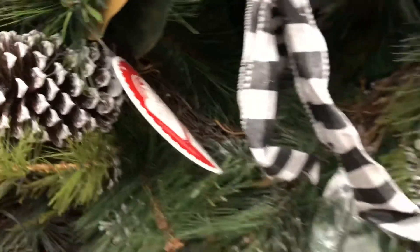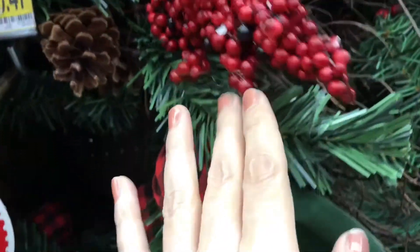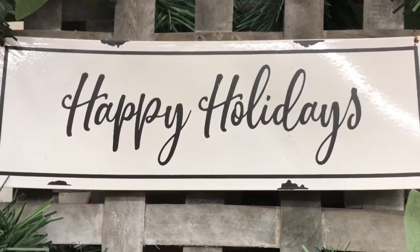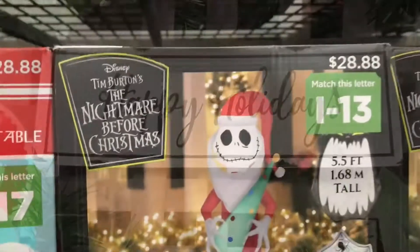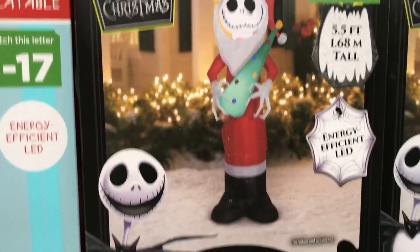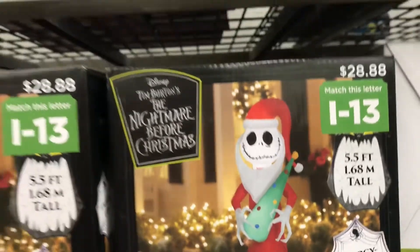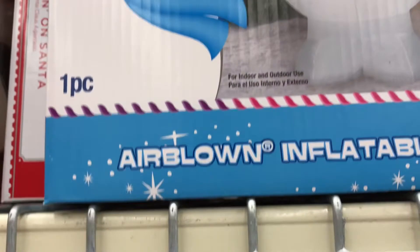Loving the gold pine cones — that actually looks good with the black and white. More of the plaid — so pretty! And here are the inflatables, which are my husband's favorite. Five and a half feet — you can't deny it. They have Frosty too! I hope you guys enjoyed this, hope you got all your shopping done, and have a Merry Christmas. See you in the next video!